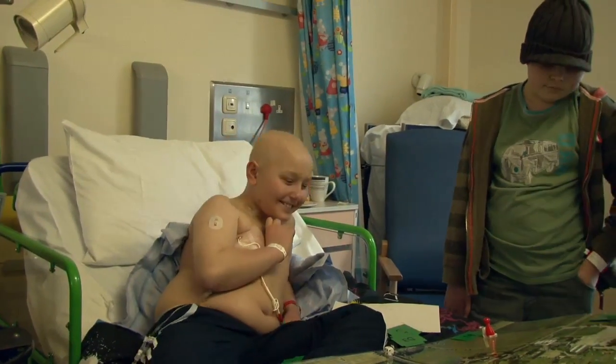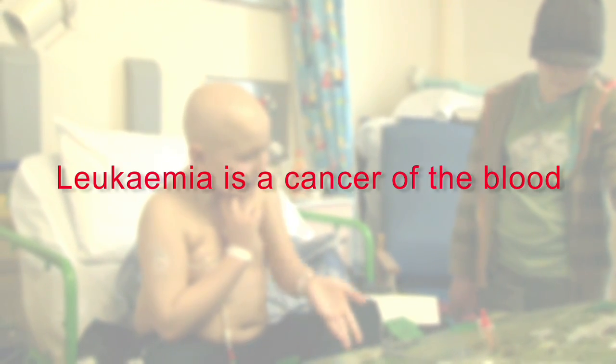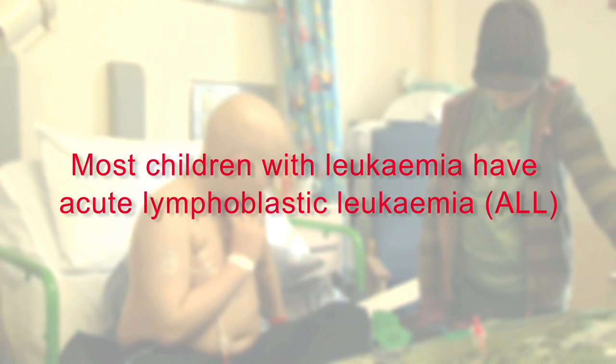Leukemia is the most common form of cancer in children. Every week ten children in the UK are diagnosed with leukemia, a cancer of the blood. Most children with leukemia have a type called acute lymphoblastic leukemia, or ALL.